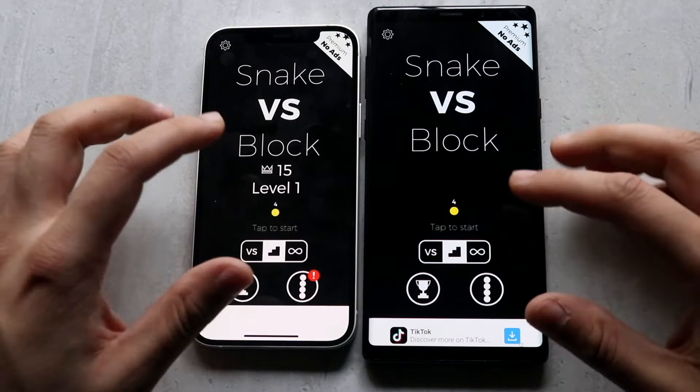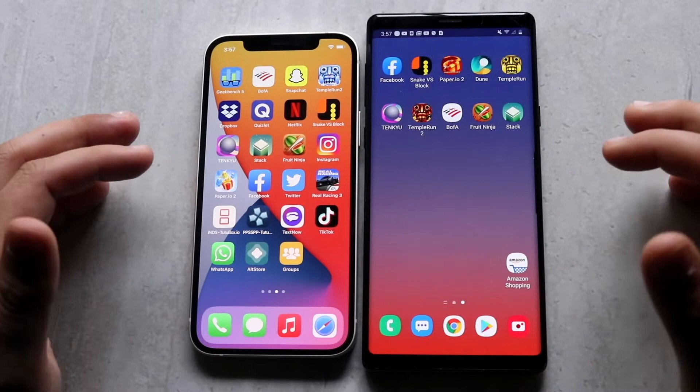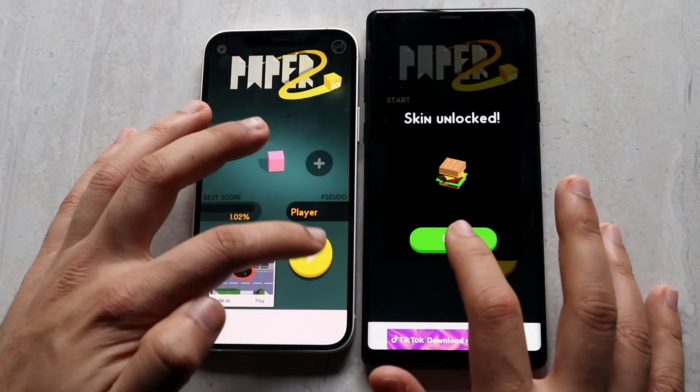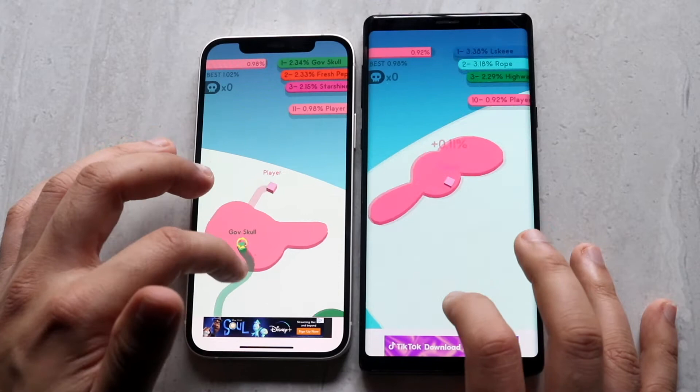Getting into some gameplay to see if they glitch up at all — I don't think they will, and they look roughly the same, which is very good. Moving to Paper IO 2 — three, two, one — and actually the Note 9 was faster there too. I never really understand the differences, because you'd think the iPhone 12 would be faster since it's way newer, but that doesn't seem to be the case. Gameplay looks about the same on both.